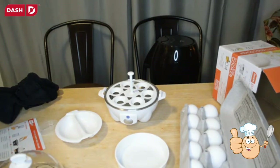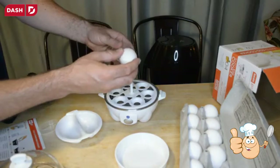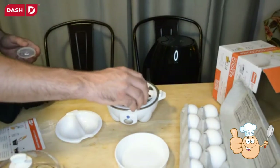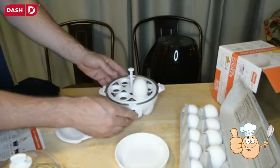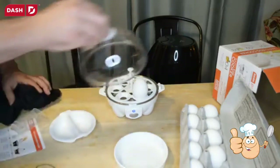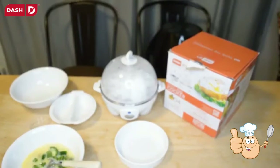Pierce the bottom of each egg using the spike — done. Press the button; it turns blue, which is kind of cool. Put the cover on and it's ready to go.